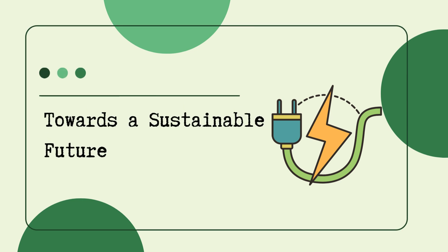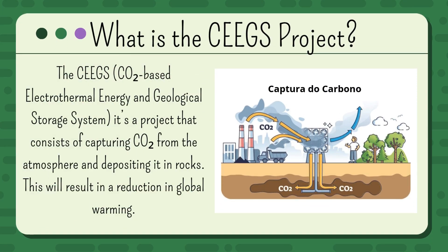Towards a Sustainable Future. What is the CEEGS project? The CEEGS project — CO2-based electrothermal energy and geological storage system — is a project that consists of capturing CO2 from the atmosphere and depositing it in rocks.